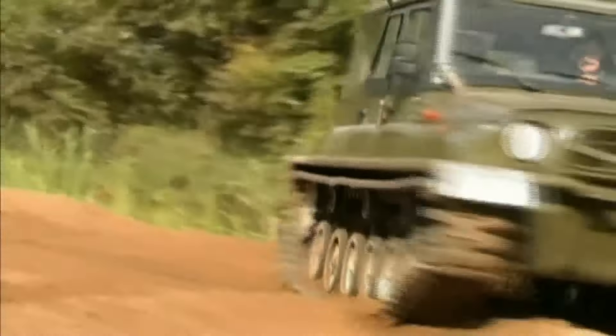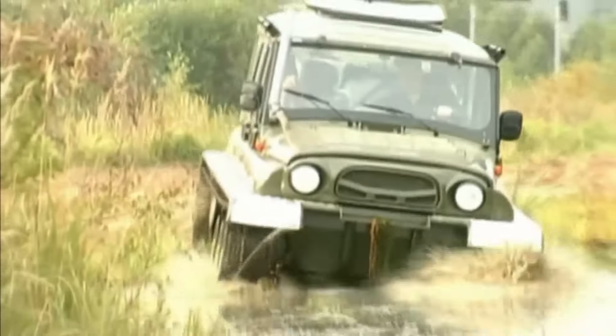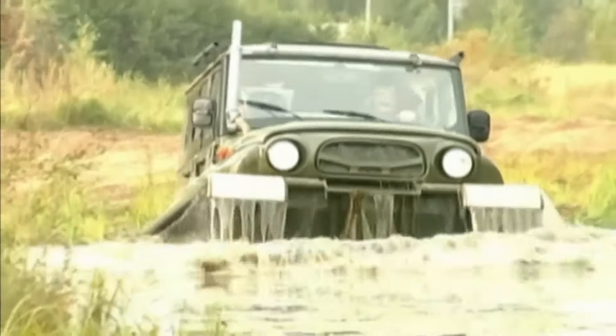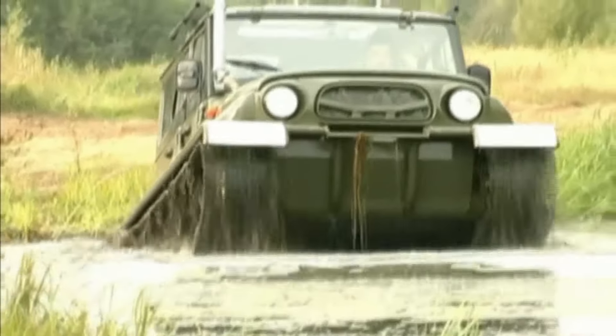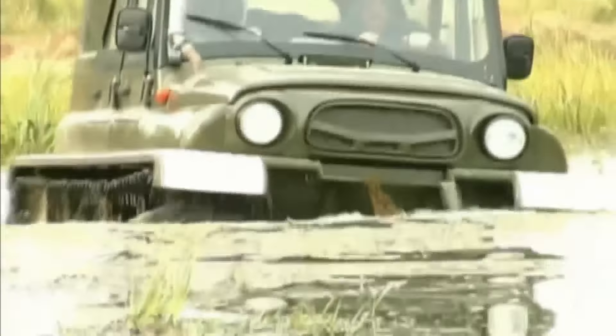Uptish is a tracked floating snow and swamp going vehicle, which has a two-volume bonnet body with a cargo passenger cabin. The all-terrain vehicle is designed for passenger transportation on all types of soft soils, marshy terrain, afloat and virgin snow.